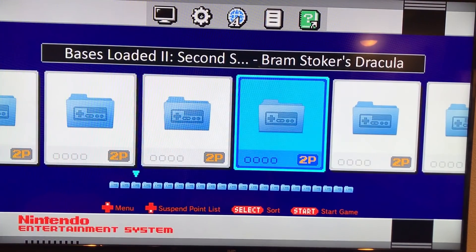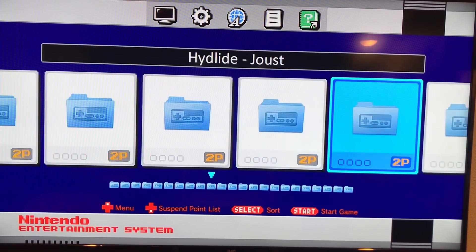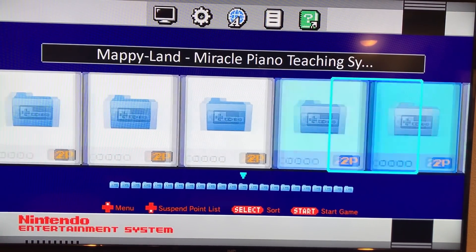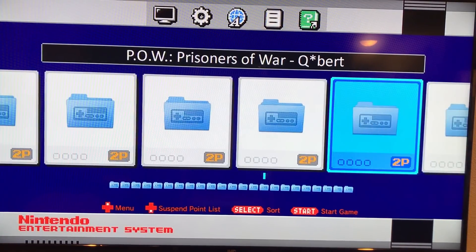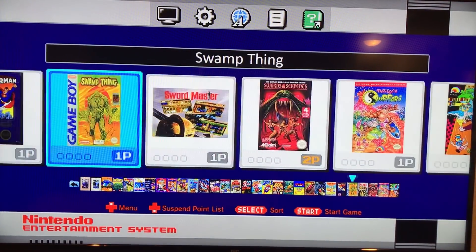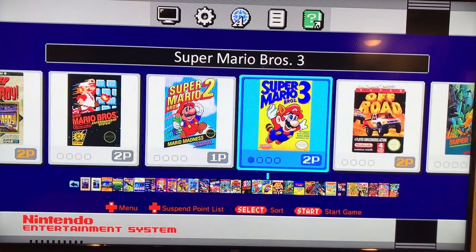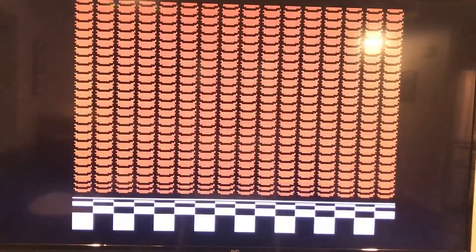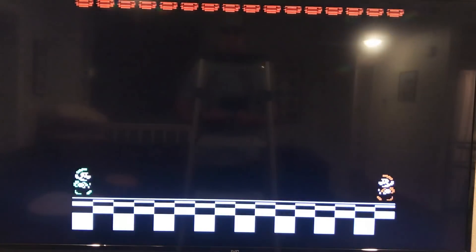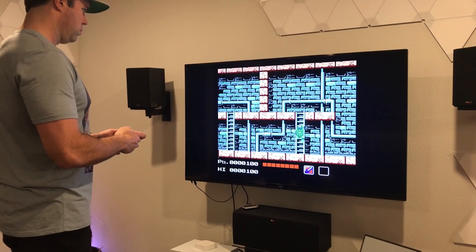Now for a quick demonstration of the operating system — because there are so many games installed on this guy, all the games are installed in folders in alphabetical order to help categorize them. It does take a little hunting around to find the game you're looking for, but when you're trying to find a game, let's say Super Mario Bros. 3, you simply go into the S folder and voila, there it is. Now it still plays just like the same old — you got your D-pad and your two buttons — pretty self-explanatory.